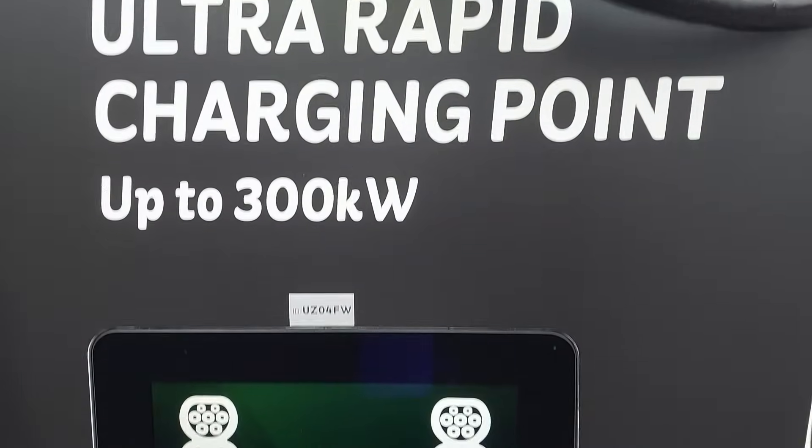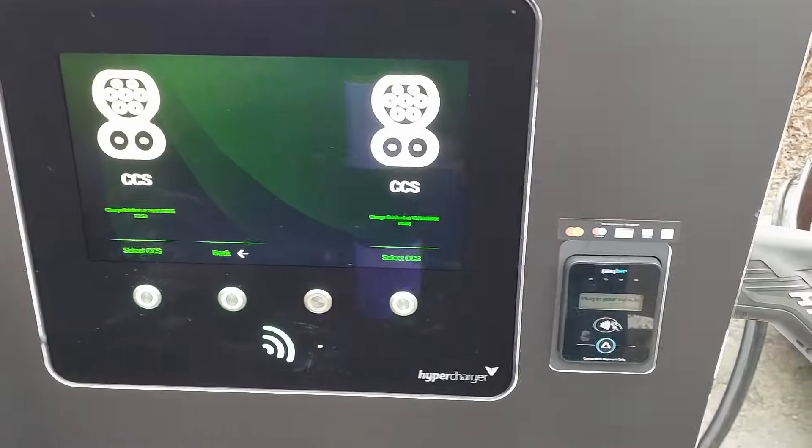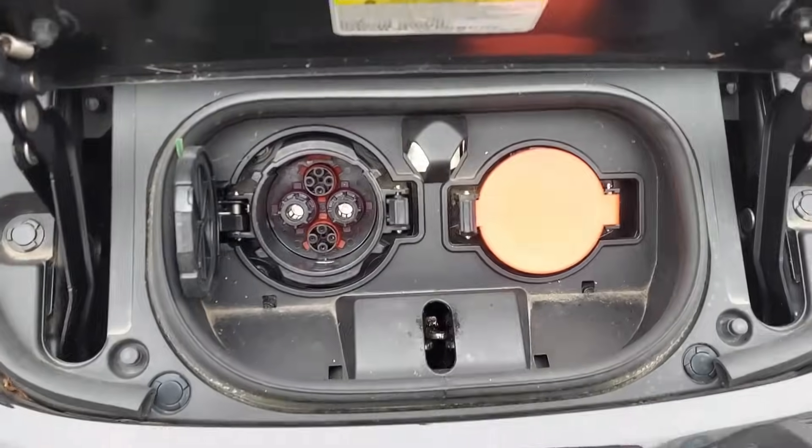Here's one for you. How can we get a high-power charger that only has CCS plugs to charge a Nissan Leaf that only has a CHAdeMO socket? And how fast can we get that Nissan Leaf to charge? Let's find out.